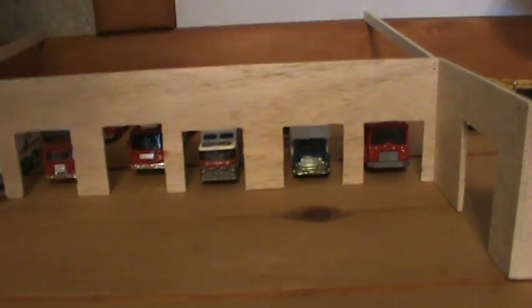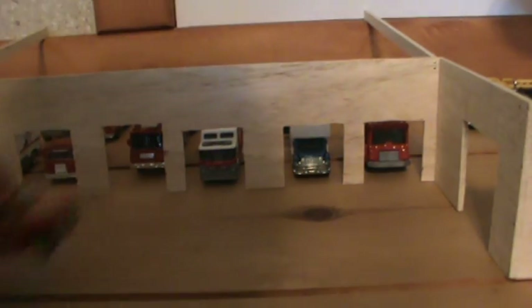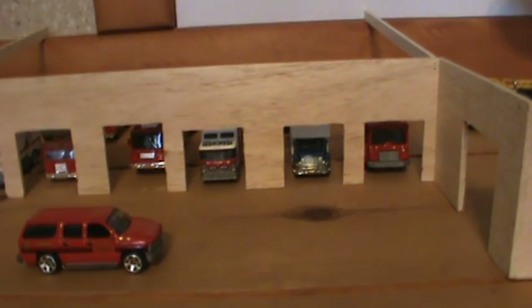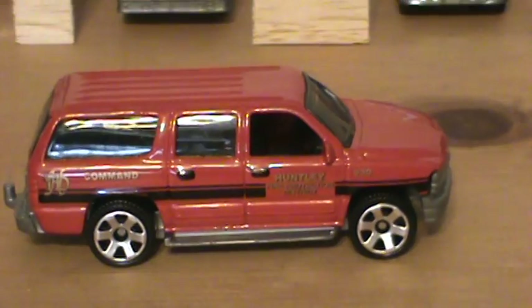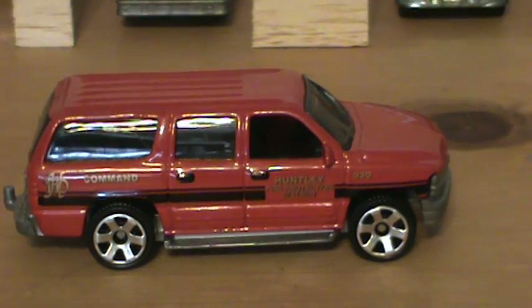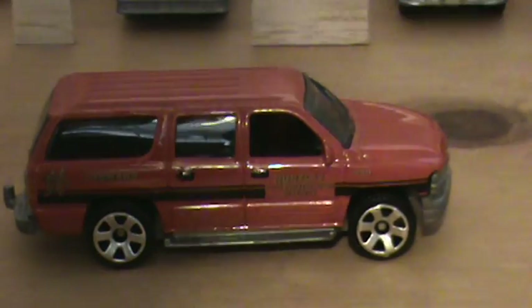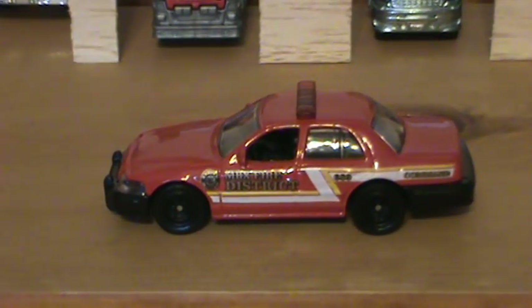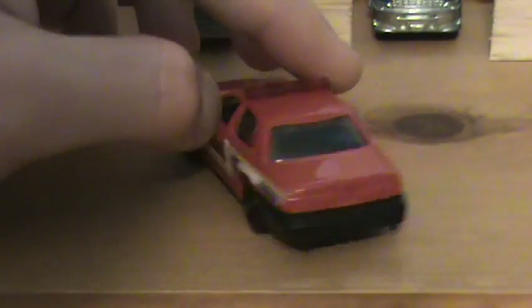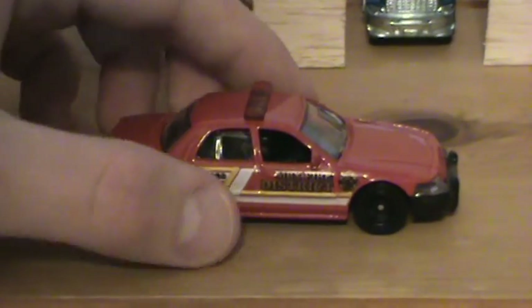Some of the changes include this unit right here — the command vehicle. It has been replaced: a 2000 Chevy Suburban has been replaced by a 2011 Ford Crown Victoria, the last Crown Victoria. This vehicle will now be parked out front next to the fire chief and the staff truck.